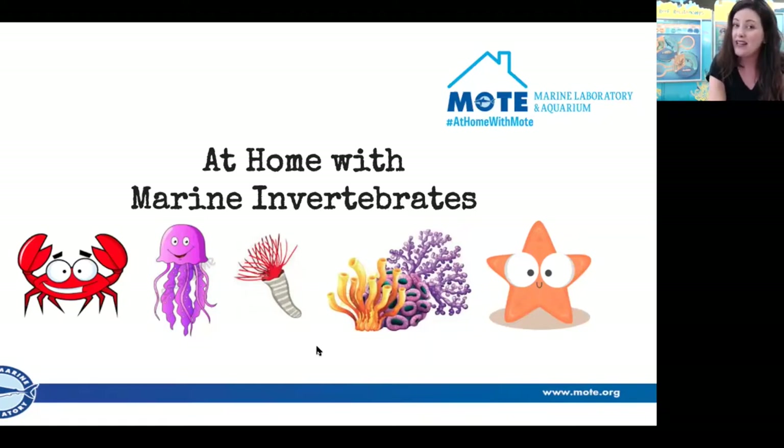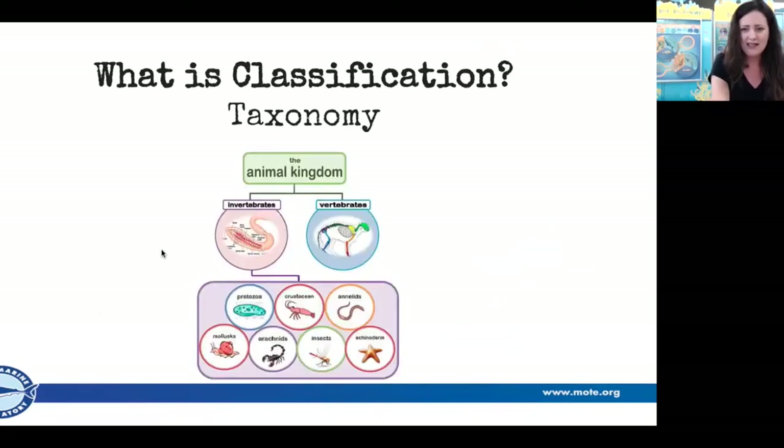Before we get into marine invertebrates, it's a great time to practice a very common and important scientific technique known as classification. Scientists basically group organisms based on different shared characteristics. It's really important when talking about marine invertebrates because they're so abundant. Just imagine you discover a brand new species on the beach — using these techniques you can figure out what they are or the group they belong to. You probably classify things all the time, like organizing your summer clothes or grouping sweets in your pantry.